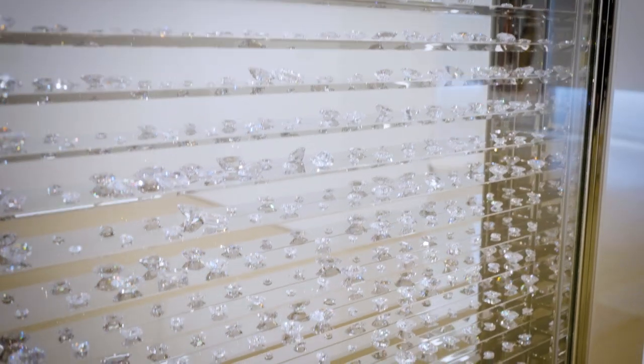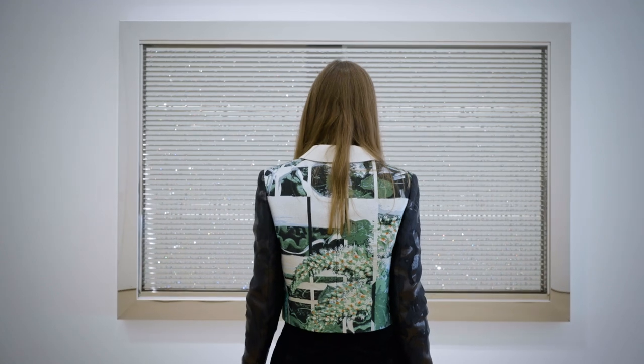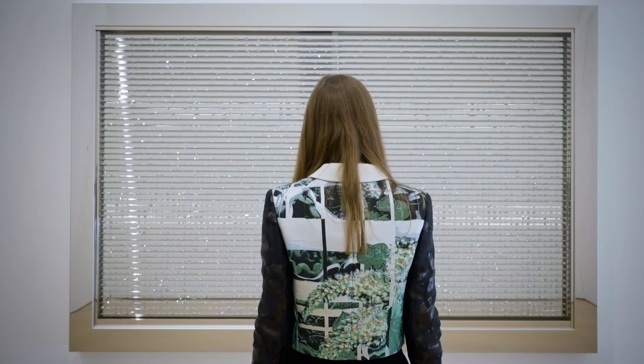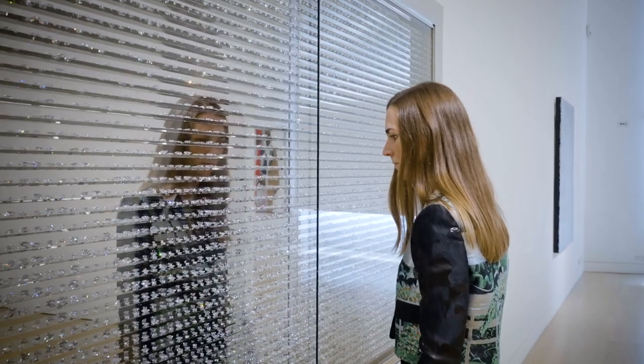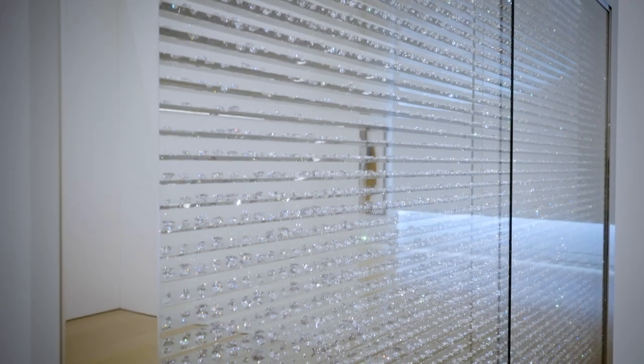Precious Moments is one of Damien Hirst's iconic diamond cabinets from 2011-2012. Hirst explores a legacy of minimalism and constructivism, but he also references the tradition of the curiosity cabinets and Christian reliquary shrines and altarpieces, capturing what it is that drives and determines more contemporary belief systems.